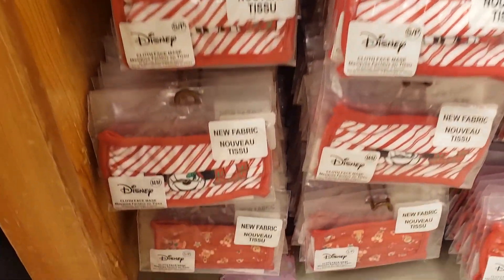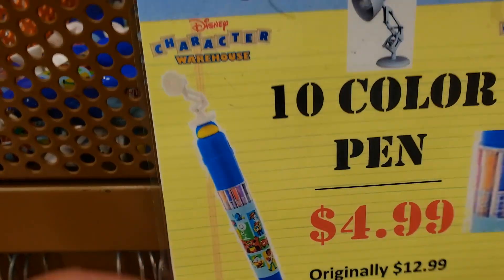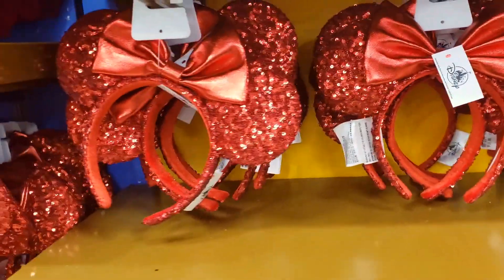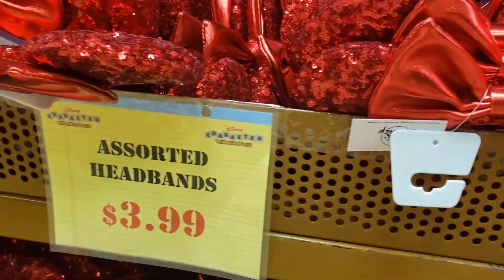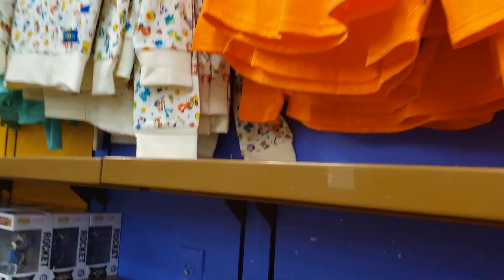I got one too. 10-color pen — $4.99. That's cool. Ears — $3.99. There's the ghost section here.